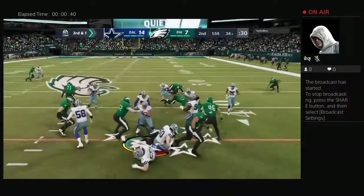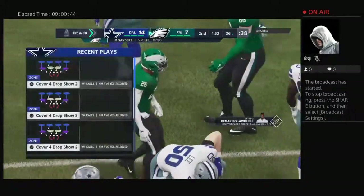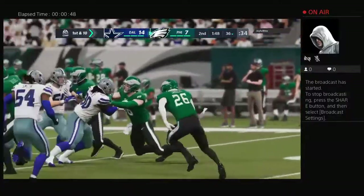On third down, they'll run it with Sanders. And he's able to get the first before he's taken down at the 36. Two yards and able to get the first down in the process.